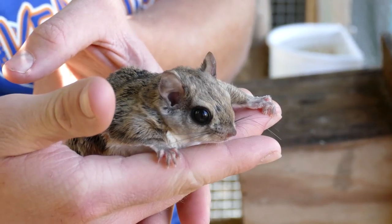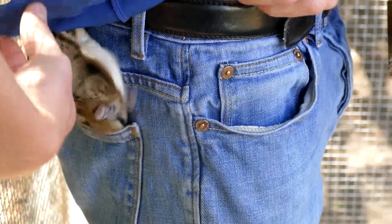On today's episode of Animal Diaries, we're going to be taking a look at what it's like caring for flying squirrels.